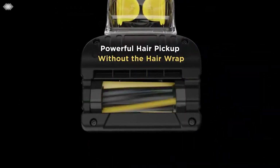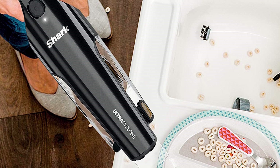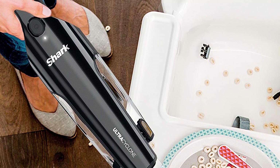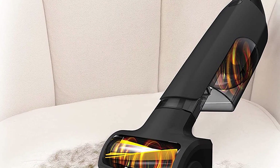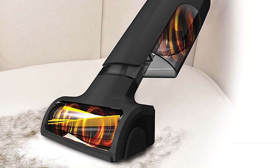Included with the vacuum is a crevice tool and scrubbing brush, both of which come in handy when cleaning your interior. The crevice tool helps get to those hard-to-reach places like between your front seats and center console, while the scrubbing brush makes quick work of stubborn dirt. Most importantly, the Shark Ultra Cyclone Pet Pro Plus has an innovative brush roll that removes hair wrap as it cleans, so you don't have to deal with the mess on the brush roll.